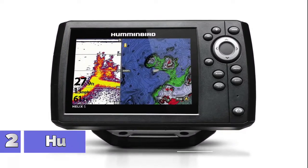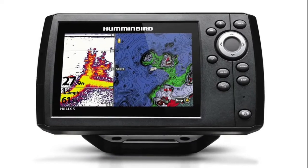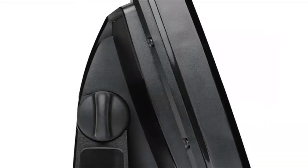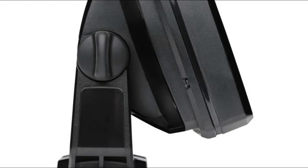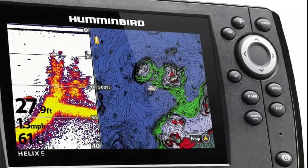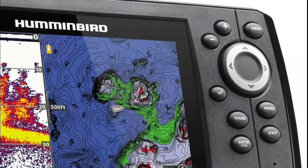Number 2: Humminbird 410211. CHIRP dual beam plus sonar. Power output RMS 500 watts. Power draw 615 milliampere. Micro SD card slot for optional maps or for saving waypoints. Precision internal GPS chart plotting with built-in Humminbird cartography. 5-inch color WVGA display. Target separation 2.5 inches.